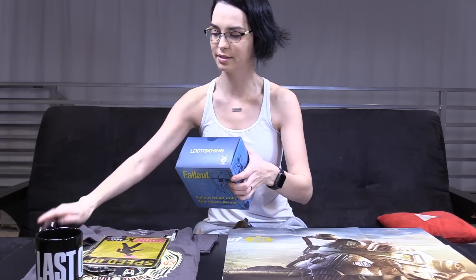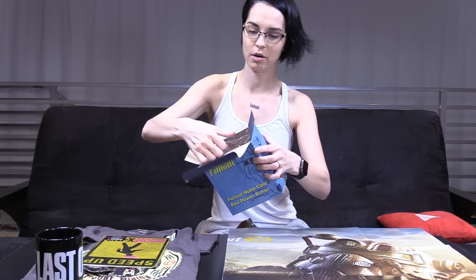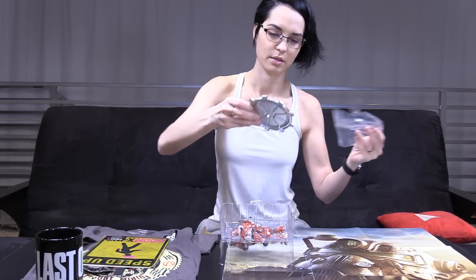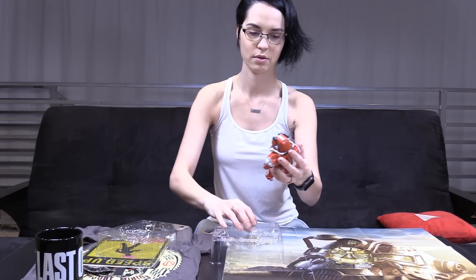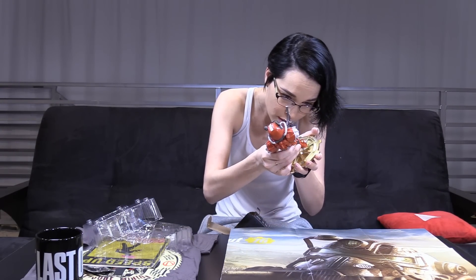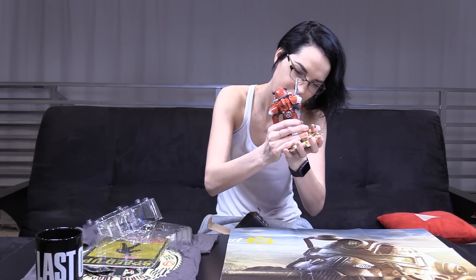Now we're going to look at this little guy, because we're going to put this in our office immediately. So I have power armor times two — it comes with a cool little stand. Let's get this stand out and ready. Look at that little guy. Or girl.